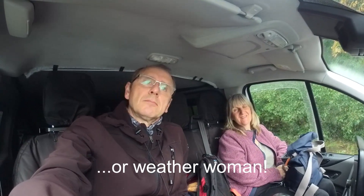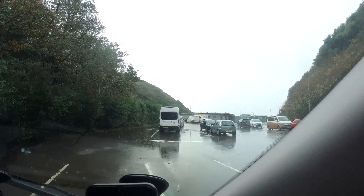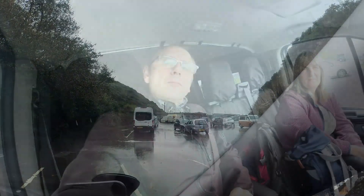Never believe the weatherman — he said this morning isolated showers but all it's been doing is chucking it down. So we've had a pork pie — two pork pies — and it's just rained. We didn't stay long at Caswell Bay. It just rained and rained. We sat in the van for about 20 minutes and thought we'll head towards Swansea, so we've come to the Mumbles at Bracelet Bay and the weather seems to have picked up.